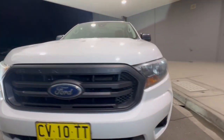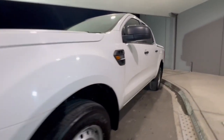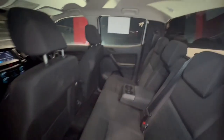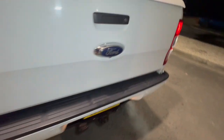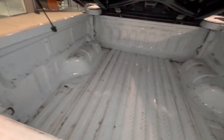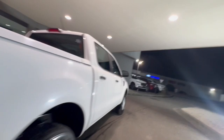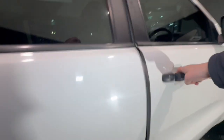Hey guys, thanks for checking out our Ford Ranger XL High Rider that's just arrived. This one does have a hard lid on the back, upgraded touchscreen with Apple CarPlay and Android audio, huge amounts of space through the back, rear tow bar and sensors, and very clean around the vehicle. The tub has huge amounts of space and it has tinted windows. We're jumping inside now.